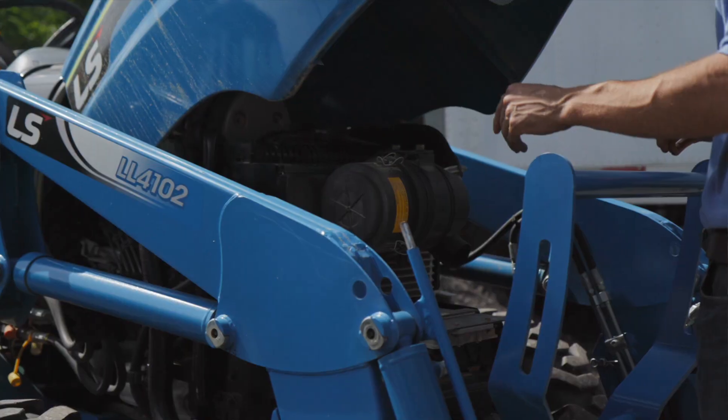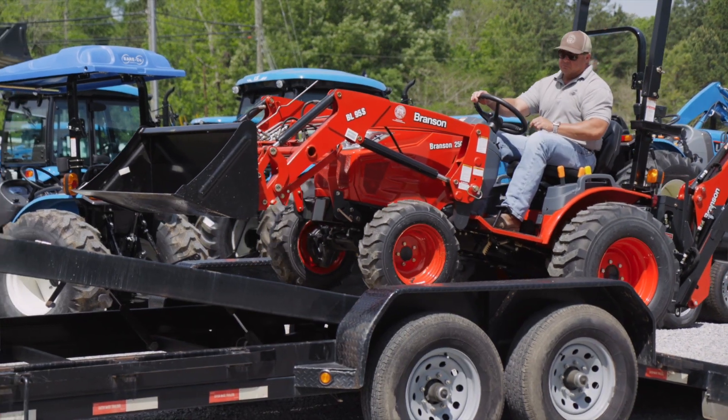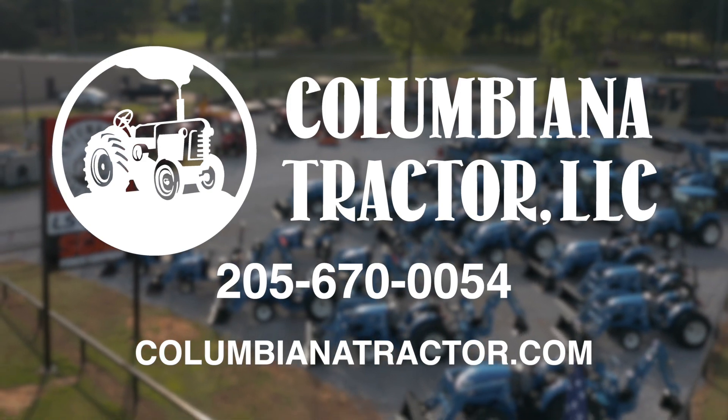We have financing, parts availability, and we have service like nobody else's business. Please give us a call. We are your destination for tractors.